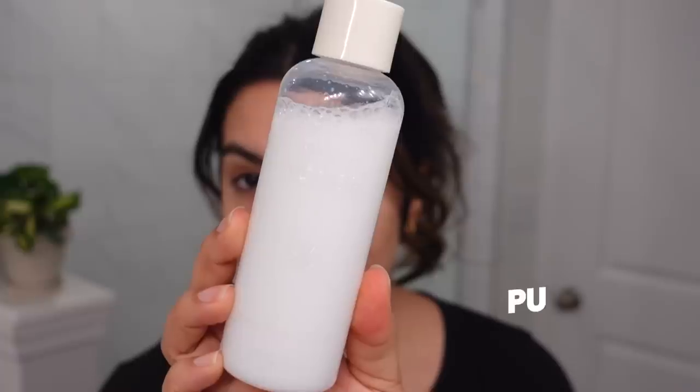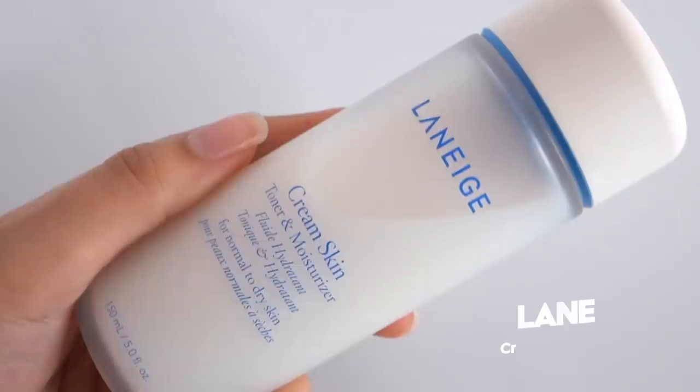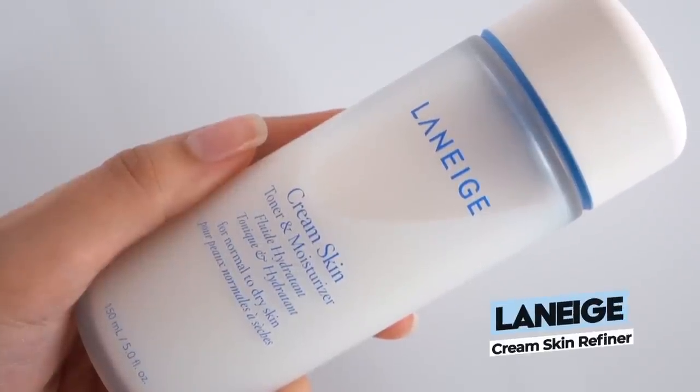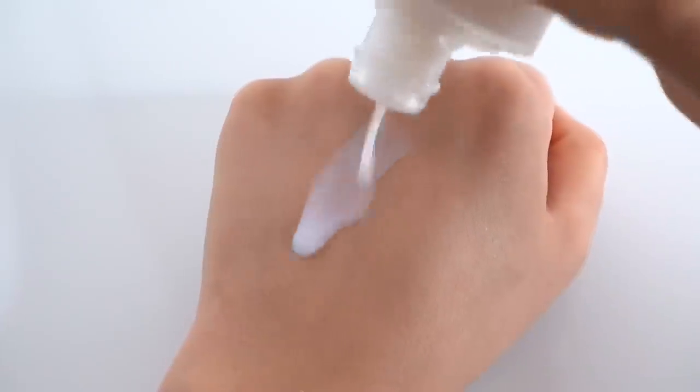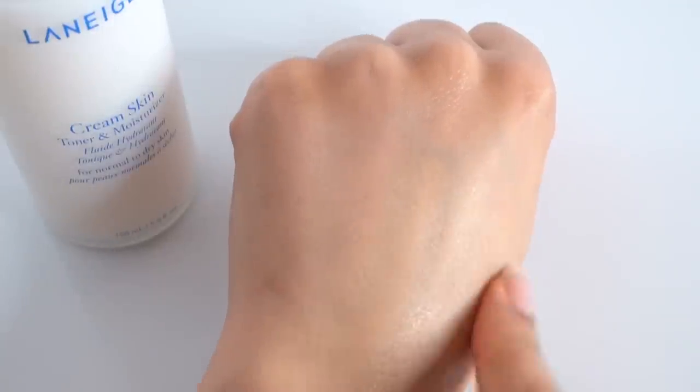First up: the Purito Oat In Silky Toner. Purito has a brand new moisturizing toner. This is a category of product that has been getting more and more popular ever since the Laneige Cream Skin Refiner hit the scene a couple of years ago. That product is so iconic, so popular, and there are a lot of products following in its footsteps. I'm a huge fan of Laneige Cream Skin Refiner and have been for many years — it's a product my skin particularly likes in wintertime.